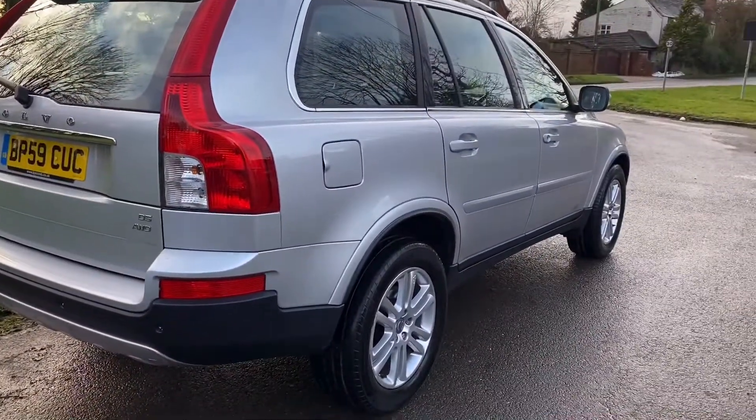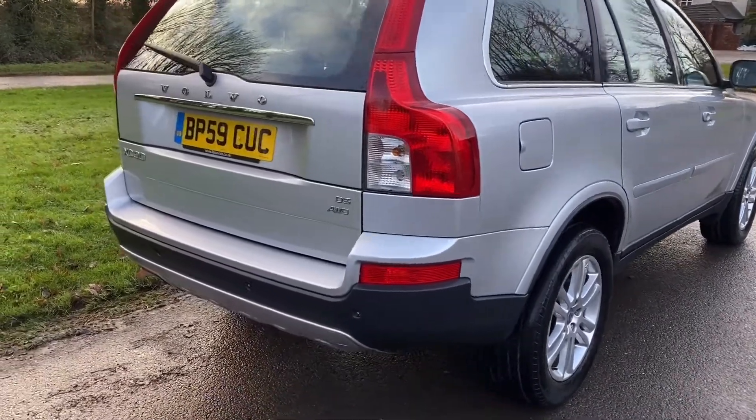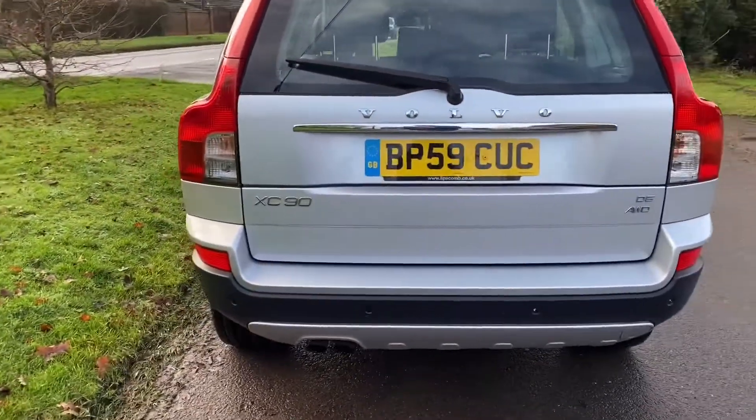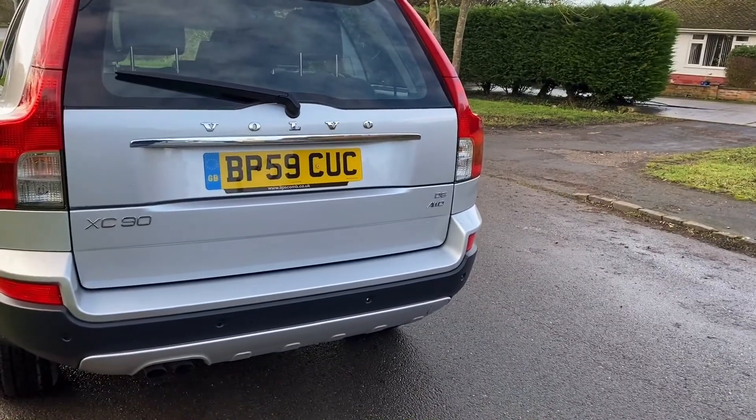It's in beautiful condition and it has a full Volvo main dealer service history. 134,000 miles — about right for its age.